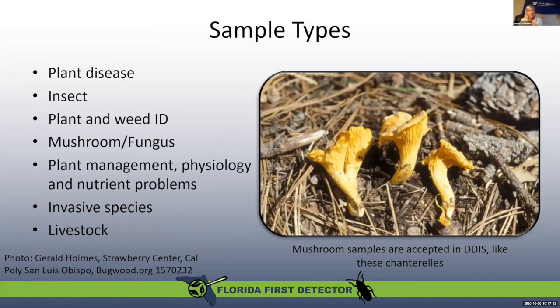What can you submit to DDIS? You can submit photos — and please make sure they are clear photos, because blurry photos are really hard to identify. You can submit plant diseases, insects, plant and weed ID, mushrooms or fungi, nutrient problems, physiological problems, any invasive species — maybe a new lizard you've never seen before — and even problems associated with livestock.